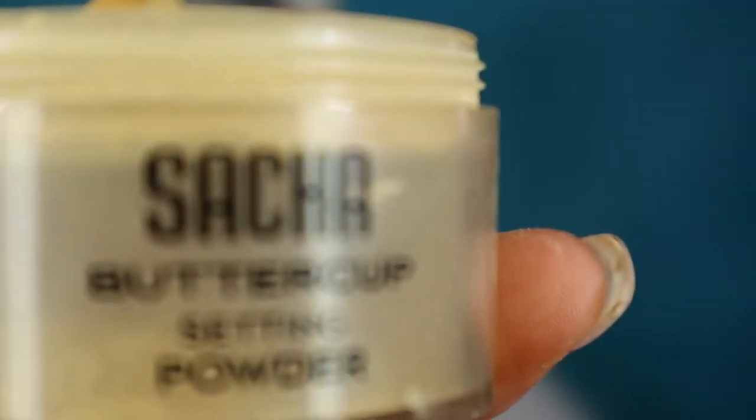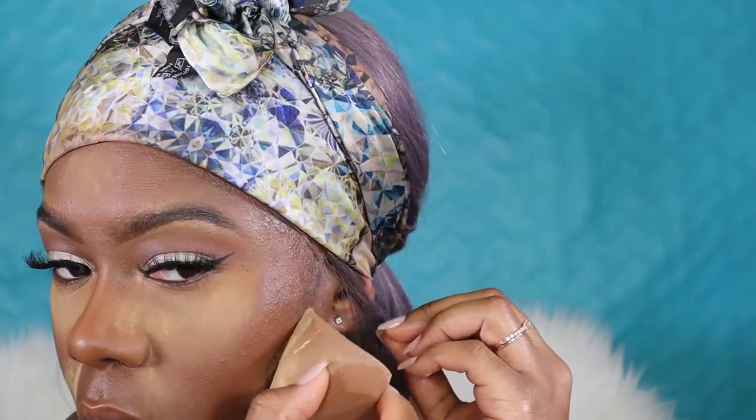Still blending — use your fingers, use whatever is best for you. Going in now with my Sasha Buttercup setting powder. I'm almost out, so I'm gonna have to re-up. It takes forever to get stuff here from Korea, so I don't know if I'm gonna grab the Laura Mercier since it's at the PX or go ahead and order more Sasha Buttercup. I've been rocking with it for years. Just setting my face and baking a bit.